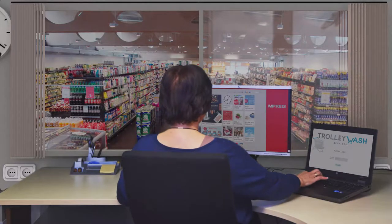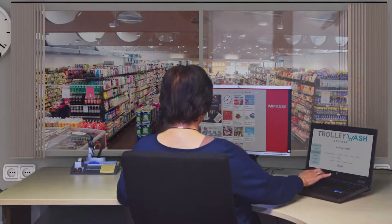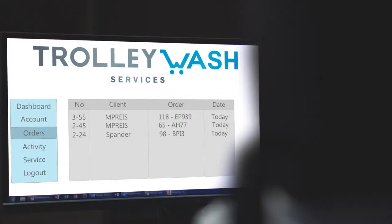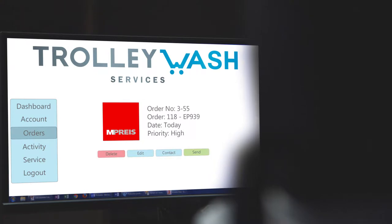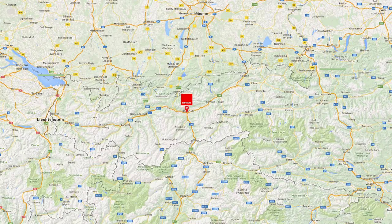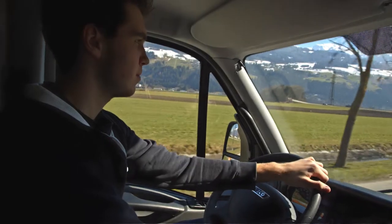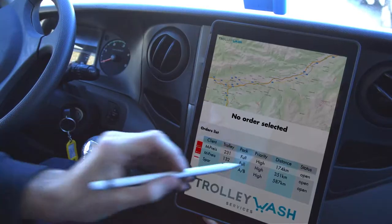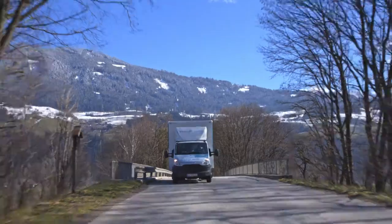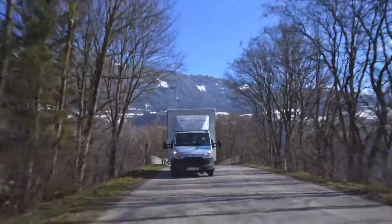Trolley Wash Connect, a cloud-based service, enables customers throughout Europe to order a Trolley Wash service anytime. Trolley Wash head office will then send the order to all available vehicles. A GPS tracking system determines the Trolley Wash vehicle which is closest to the customer. The driver confirms the order, and simultaneously the client is notified of the exact time when the Trolley Wash arrives.